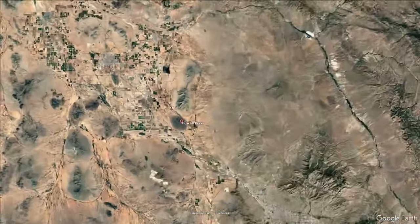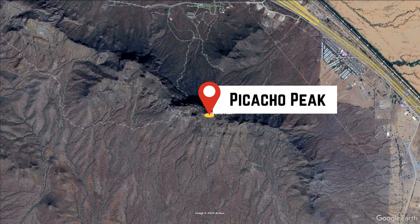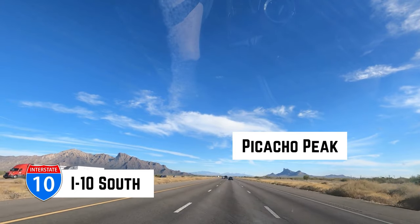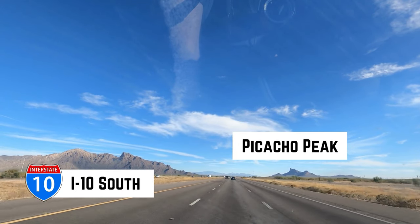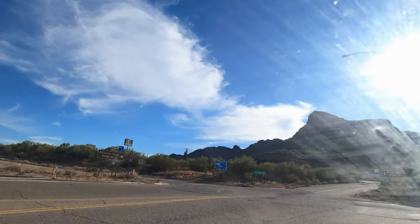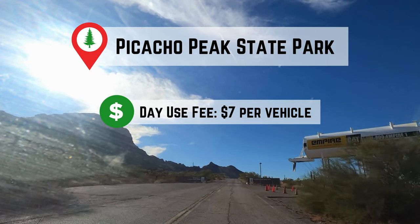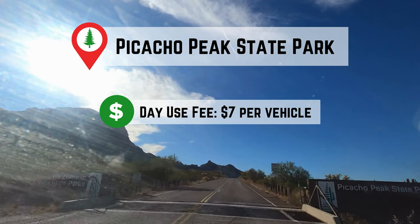Picacho Peak State Park is located 38 miles northwest of Tucson, right off of Interstate 10. As you approach, the unmistakable peak rises on the horizon, a dramatic sight from the highway. The park entrance is close to the exit from the interstate, and there's a $7 day-use fee per vehicle.